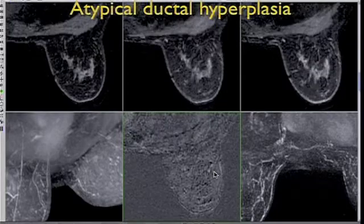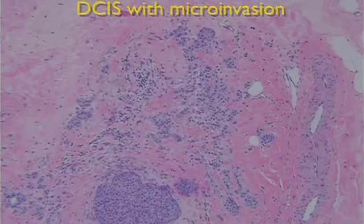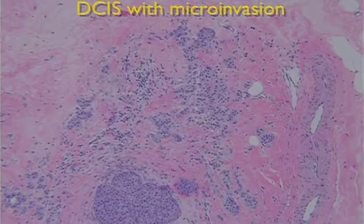So we biopsied that lesion and we have a DCIS with micro invasion. The reason it's showing as a mass is this is a more aggressive finding of DCIS. We're not really seeing the micro invasion itself, but we're seeing the more aggressive nature.